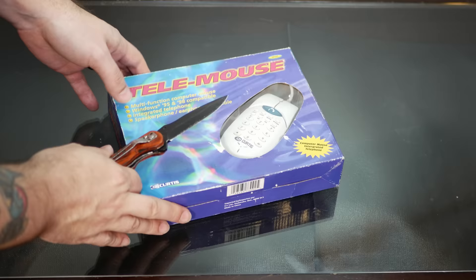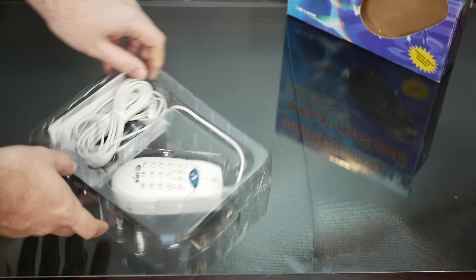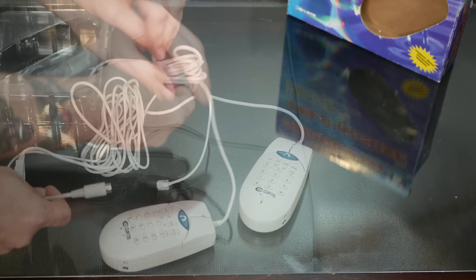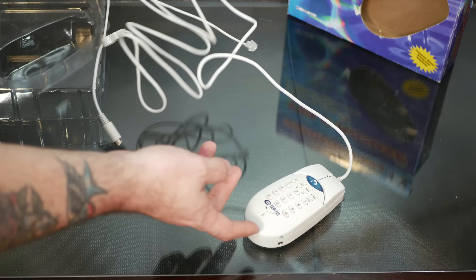All right, we've got our trusty unboxing knife, let's crack this thing open. So in the box we have our Curtis Telemouse, which is nice — oh, that's very clicky, I really like the clickiness of those buttons. And then we have our super weird cable selection, because this mouse has both a PS/2 connector and a phone line split off into one single, respectively long cable that's now all tangled up.